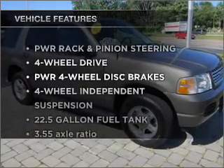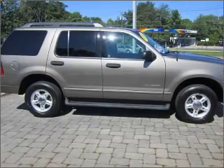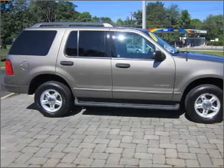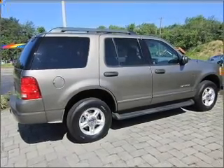Plus, enjoy these notable features included in this vehicle: air conditioning, power door locks, power windows, power steering, cruise control, an alarm system, an AM-FM stereo, and an adjustable tilt steering wheel.